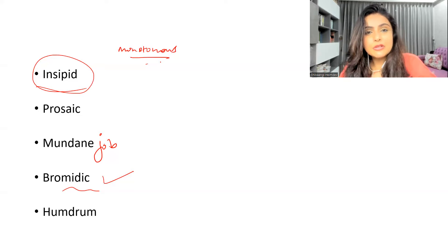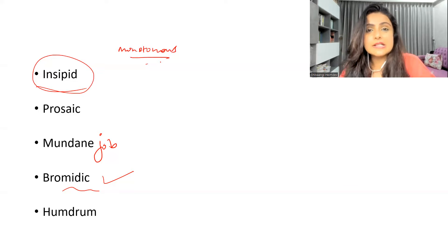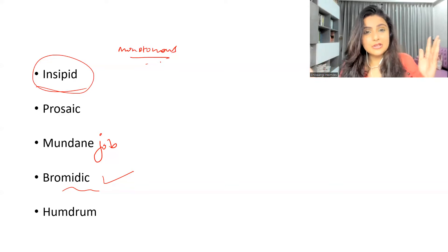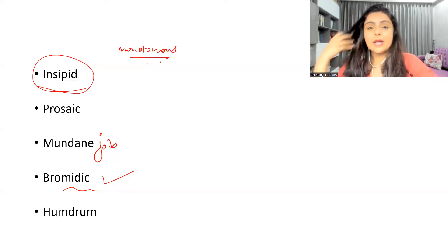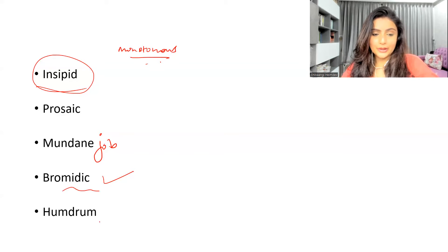'Humdrum' is something which is like an everyday, routine thing. For example: 'I want to escape from my humdrum of life' — meaning from the daily boring routine of my life, something very monotonous. Instead of saying 'I want to escape from my boring routine life,' just say 'I want to escape from the humdrum of my life.'